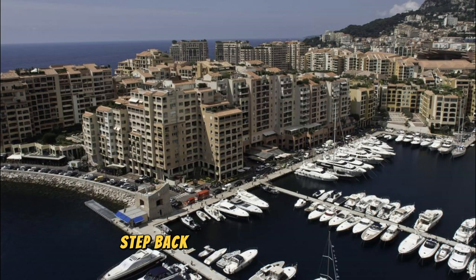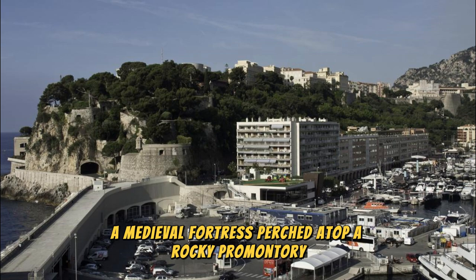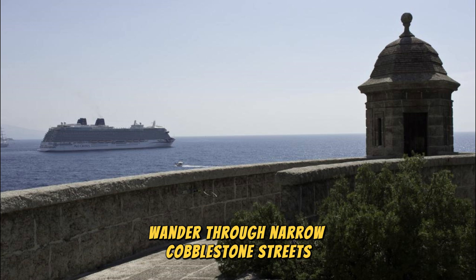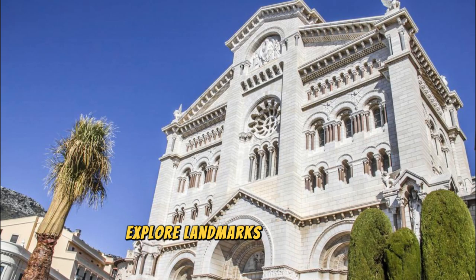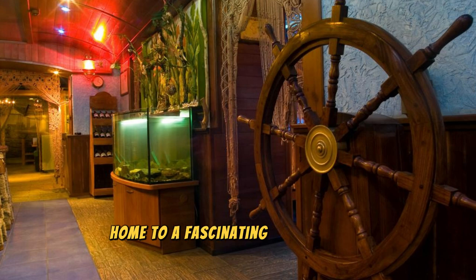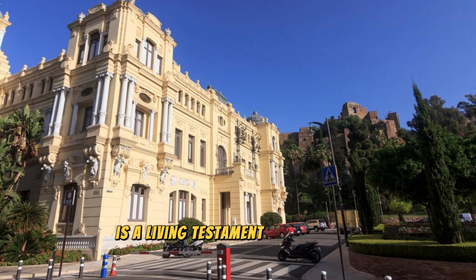Monacoville. Step back in time in the charming old town of Monacoville, also known as Le Rocher, the Rock — a medieval fortress perched atop a rocky promontory overlooking the Mediterranean Sea. Wander through narrow cobblestone streets, ancient alleyways, and picturesque squares lined with historic buildings, boutiques, and cafes. Explore landmarks such as the St. Nicholas Cathedral, where Grace Kelly and Prince Rainier III were married, and the Oceanographic Museum. Monacoville is a living testament to Monaco's rich history and cultural heritage.